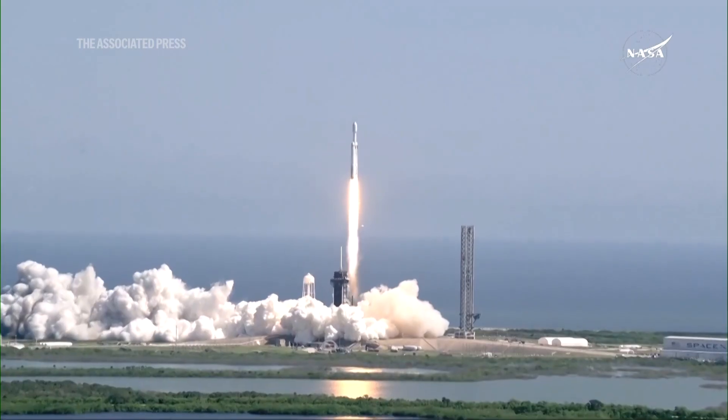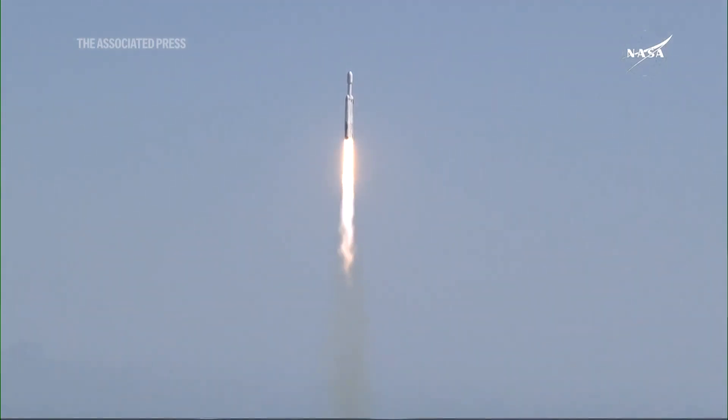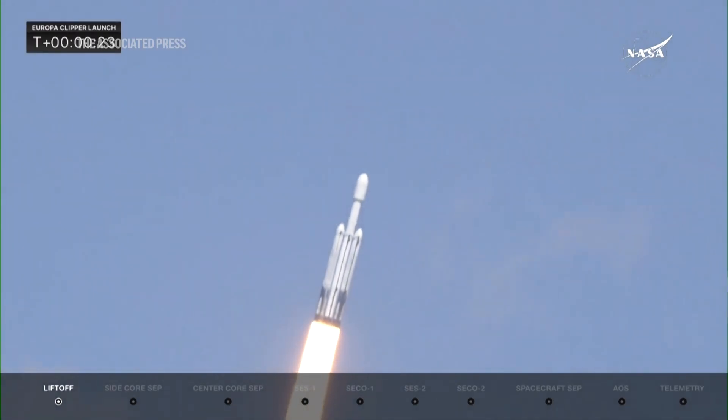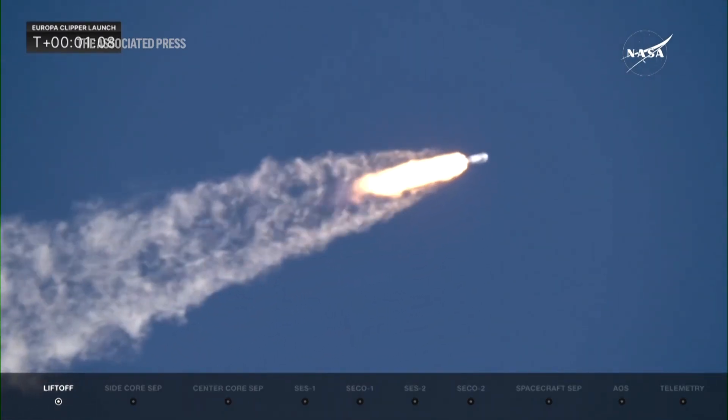You know, at least on this planet, wherever there's water, we find life. And to know that there's a place in our solar system that not only has some water, but an abundant amount of water. Underneath that icy crust, there is this global saltwater ocean. And so we want to go there to see, is this a habitable place? Could it support life?